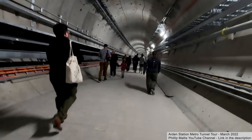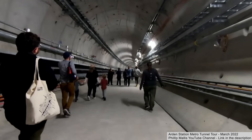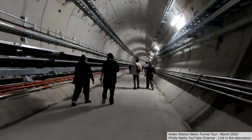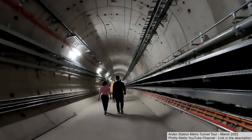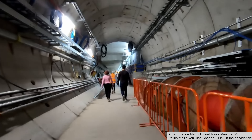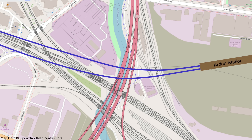Now for some tunnel vision courtesy of Philip Malice, whose tour included a walk down one of the tunnels. Many of the cable trays were already in place, and on the left is the walkway that would be used by passengers if they had to leave a stationary train in an emergency. This footage was from March 2022, before the tracks were laid. Traditional overhead catenary is rarely used in tunnels these days — a dedicated video explaining why is linked in the description. A huge thank you to Philip Malice for making this footage available.